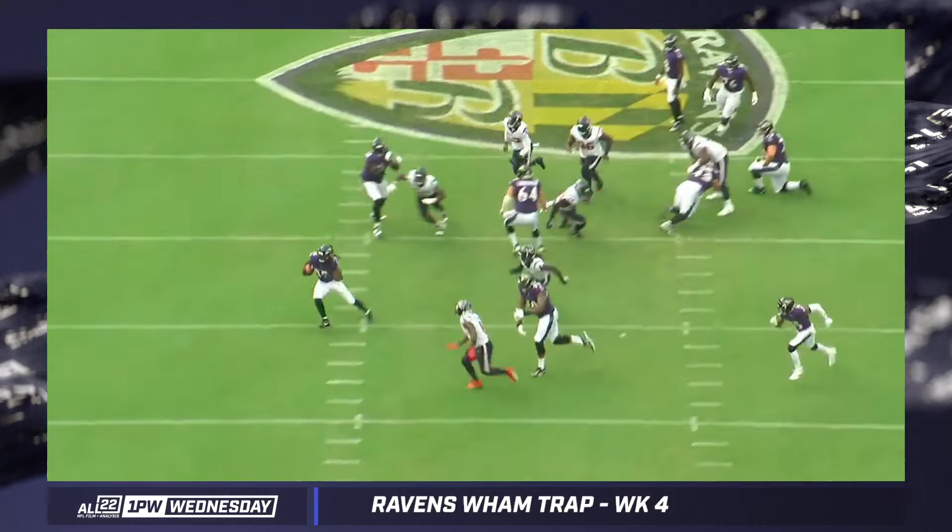Todd Monken does a great job of that with many formations and plays. This particular one — 11 personnel, or in this case 21, twin slot with the running back and the H-back Ricard either on the same side or in the pistol — I think is something we could build off of and create more offensive sequences to bait defenses into over-adjusting to stop this play, then hammer them with something else to the other side.